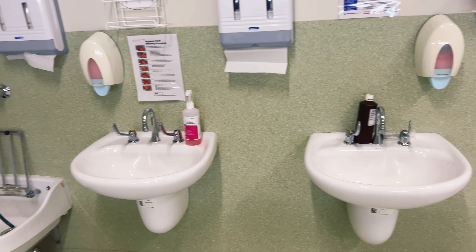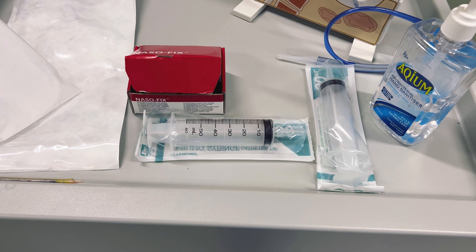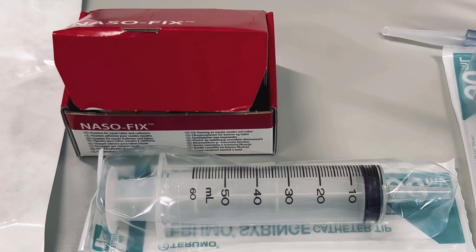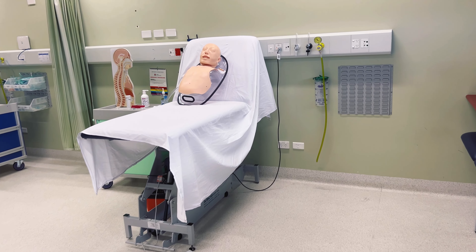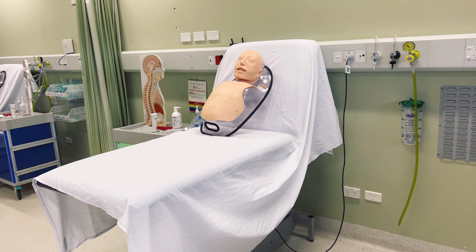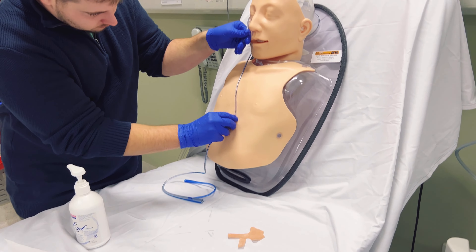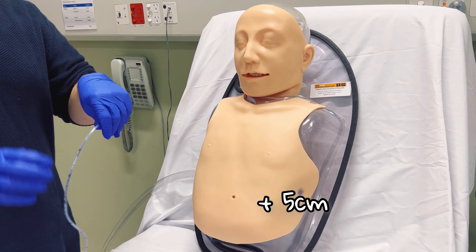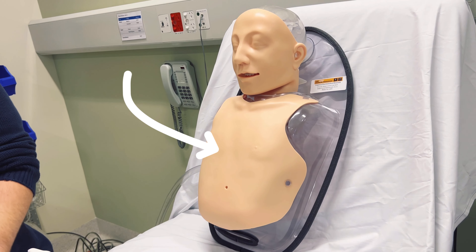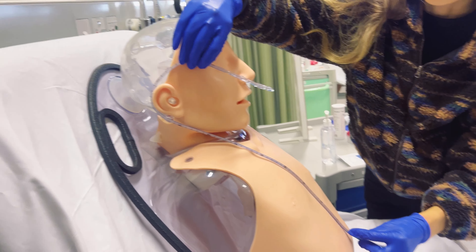Before we even put the tube in, there are a few things to do first. There's a nasal spray that helps numb the nasal passages, and some lubricating gel so the tube goes in more comfortably and smoothly. We also need to get the Salem sump ready and make sure we have a special adhesive tape ready to secure the tube once placed. Since everybody's body is different, we measure how much tube we need — going from the nose to the ear, down to the xiphoid process, which is just the base of your sternum where it stops.